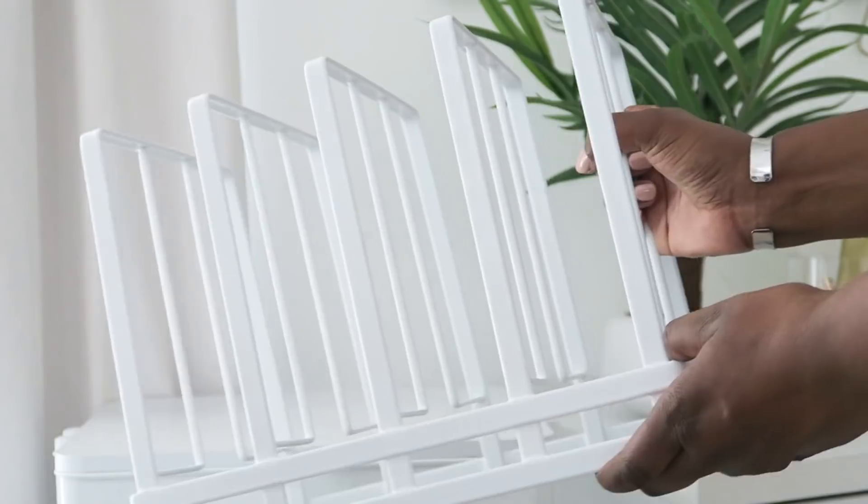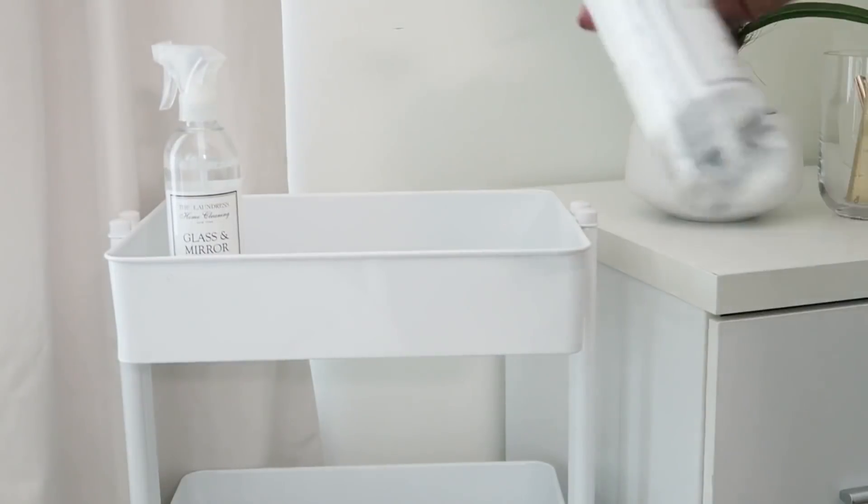Hi friends, I hope you all are doing great. It's me Nikki here to share with you a quick tip on the cart. Yes, the cart — I love a cart.